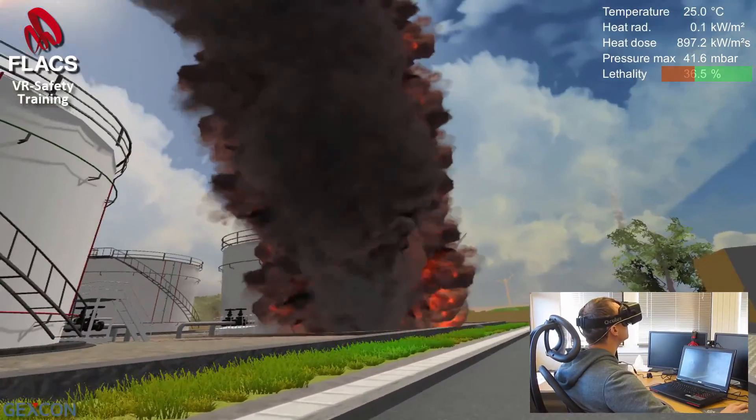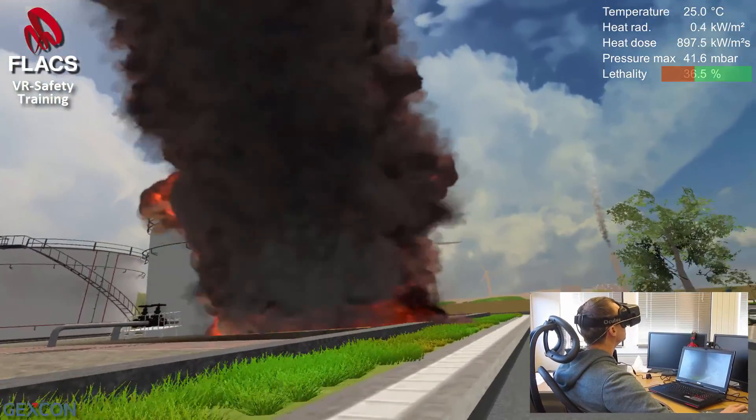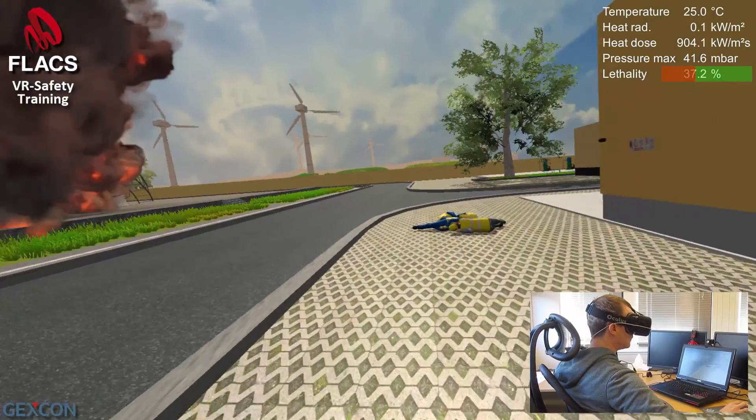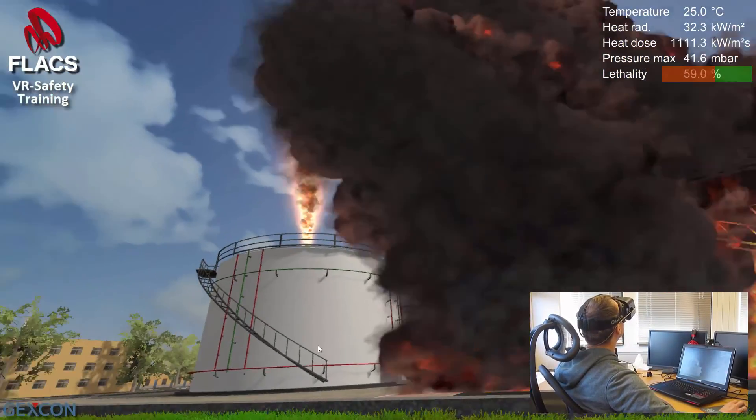Approaching the fire, the heat radiation is intense.